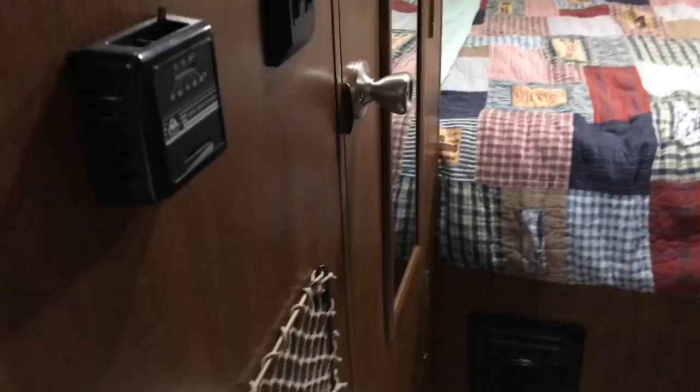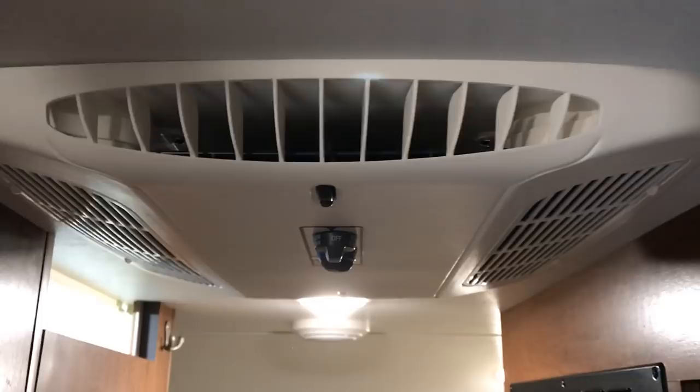We do have the propane furnace, and it also has a full air conditioner. We haven't had a chance to try it out yet because we haven't camped in warm enough weather, but this thing ought to cool very quickly.